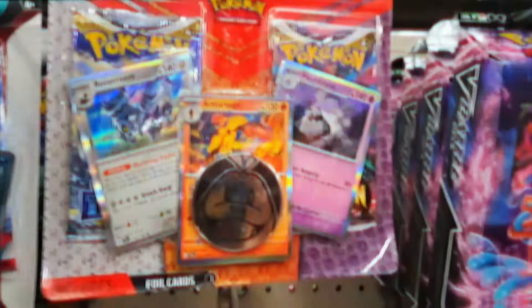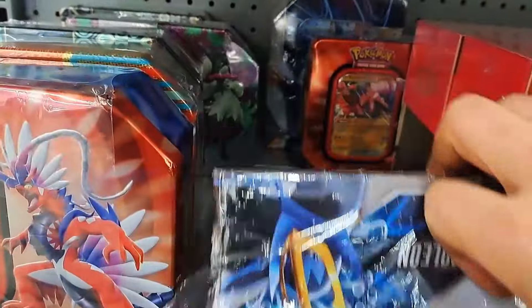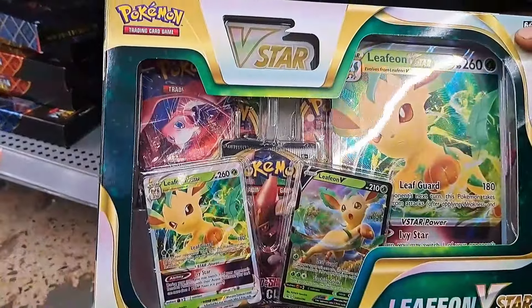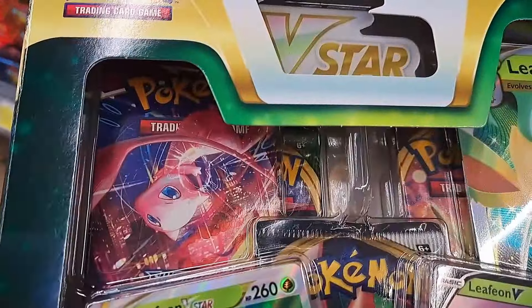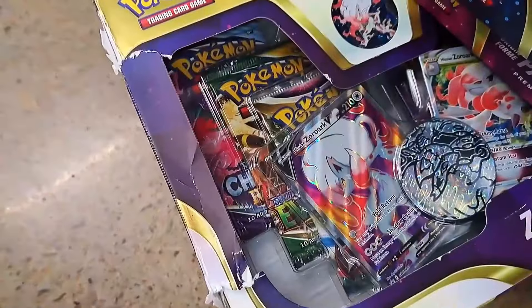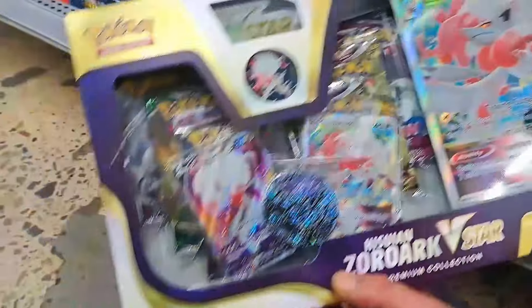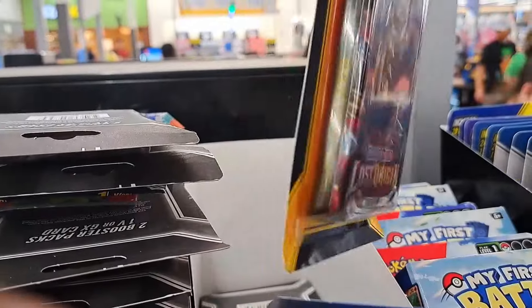First stop: Walmart. My first thought was to check boxes and tins that don't tell you what sets come inside — maybe you get lucky and find Evolving Skies. But after I did the research, none of these products come with Evolving Skies. I thought this one came with it, but behind the Fusion Strike pack there's a green pack — it's Vivid Voltage, not Evolving Skies. I finally found an Evolving Skies pack in a Zoroark V-Star box, but it's $45. I also found another one up front, but I'll pass. I even looked through all the MJ Holding Company packs, but it was a bust. No luck at Walmart.